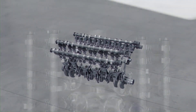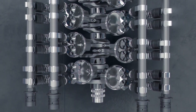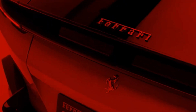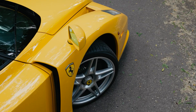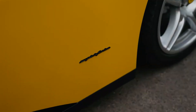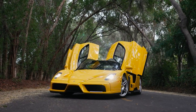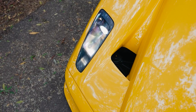The V12 engine is, without a doubt, Ferrari's crown jewel. It's been at the heart of the company's most iconic road and race cars for over seven decades, delivering a level of performance, drama and auditory bliss that lesser engines simply cannot match. But the world is changing and even Ferrari can't ignore the fact that large displacement naturally aspirated engines are under attack from emission regulations, efficiency mandates and hybrid powertrains.